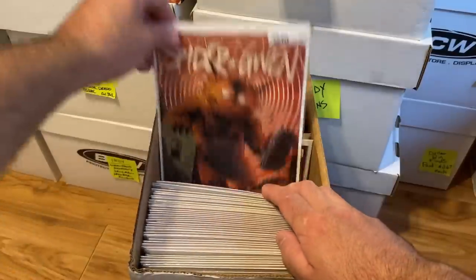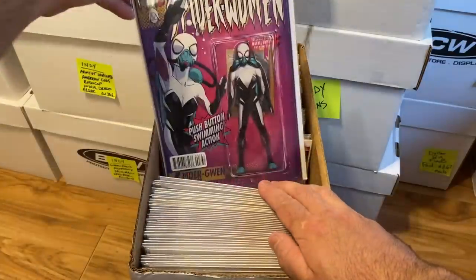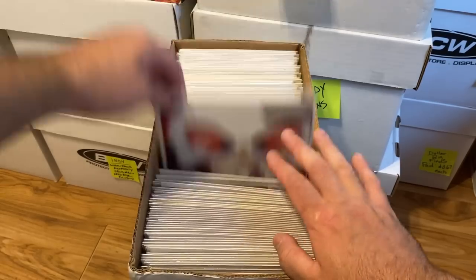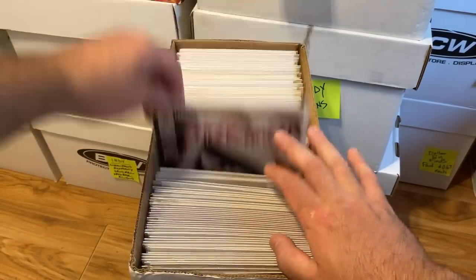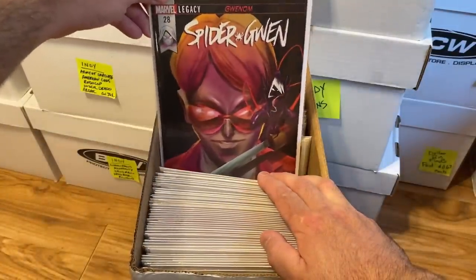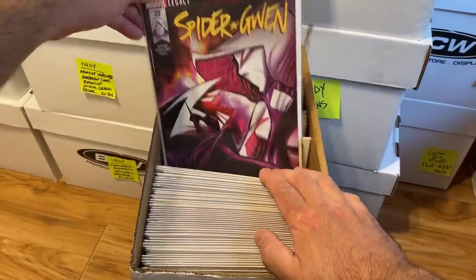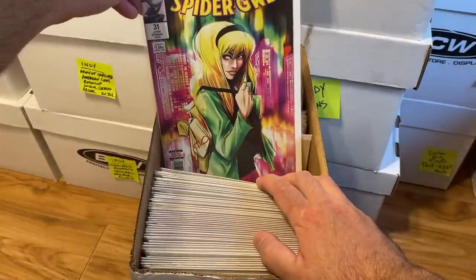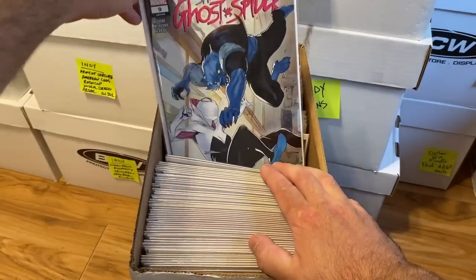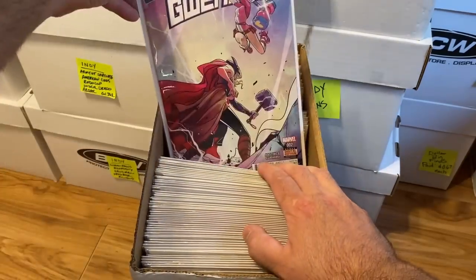Moving on to Spider-Gwen — here's Spider-Gwen issue 1 variant cover, really cool. Spider-Gwen number 7 variant cover, Spider-Gwen 9, Spider-Gwen 26. There's more Spider-Gwen and different Spider-Gwen series in other boxes as well. We also have Ghost Spider number 1 and Gwenpool. Lots of Spider-Gwen in here.